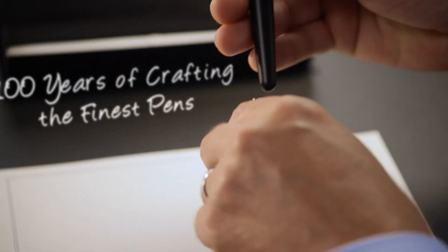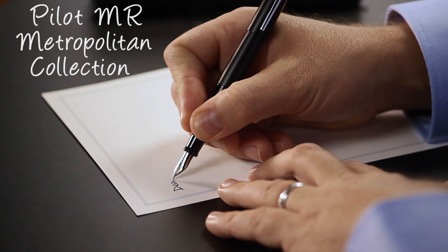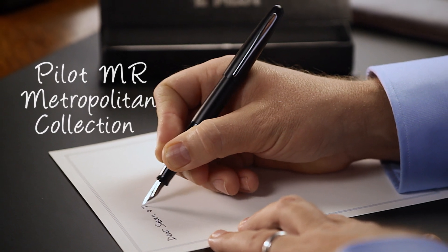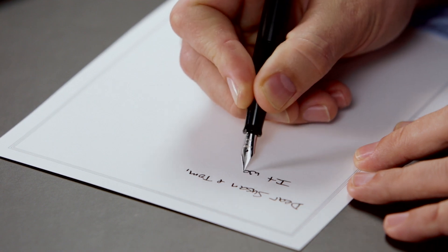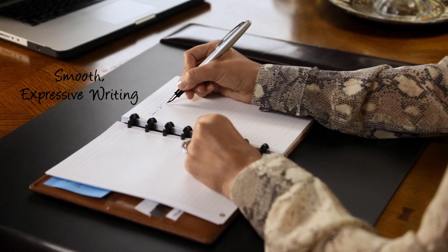From a 100-year heritage of crafting the world's finest pens comes Pilot MR. The Metropolitan Collection features extraordinary pens for everyday use. With fluid lines and elegant finishes, the fountain pen's laser-cut nib delivers smooth, expressive writing.